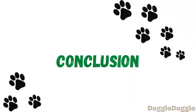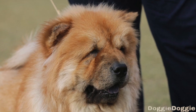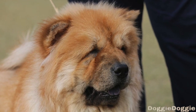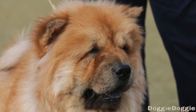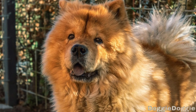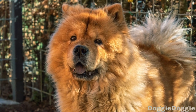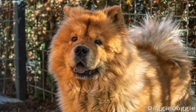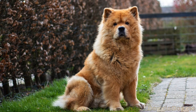In conclusion, Chow Chows are a wonderful breed with a lot of love and personality to offer. While they may be prone to certain health issues such as hip dysplasia, thyroid problems, and eye problems, there are steps you can take to prevent and manage these issues. By providing your Chow Chow with a balanced diet, regular exercise, good oral hygiene, timely vaccinations, regular vet visits, and spaying or neutering, you can help keep your furry friend healthy and happy for many years to come.